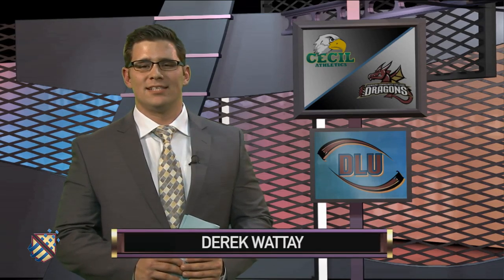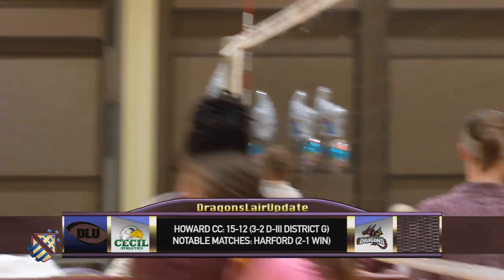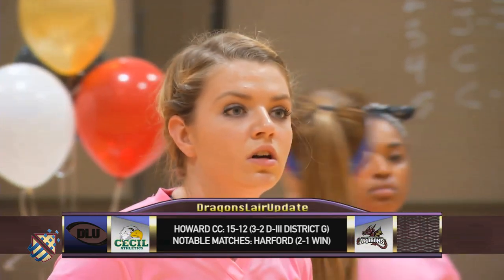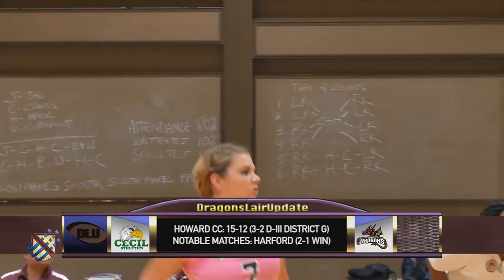It's time for women's volleyball. Howard takes on Cecil in a Maryland Juco showdown. Derek Watte anchors our coverage. The Dragons have already exceeded their 2014 win total and have won three of their last four entering the Cecil match. Howard's three leading hitters are sophomores. They'll be pumped up for this one as it's their final regular season game in the Dragons' lair. Volleyball analyst Mike Cerrone will be with us for this Maryland Juco clash. Mike, how do you expect the Dragons to go after Cecil?